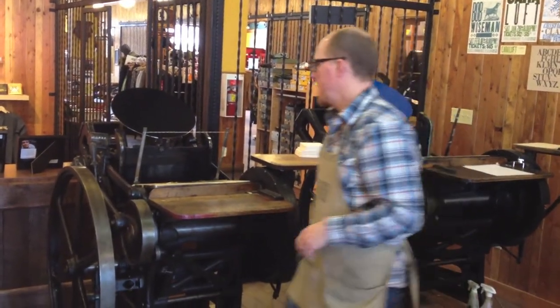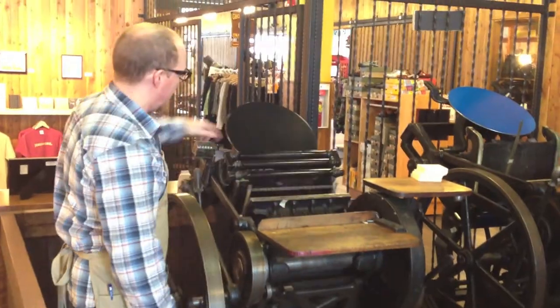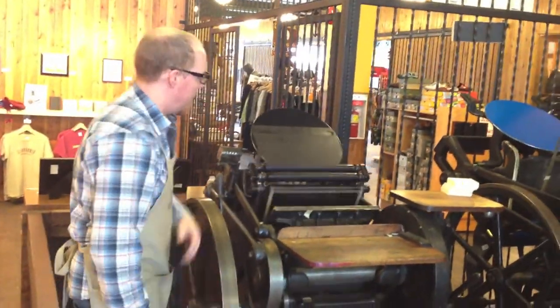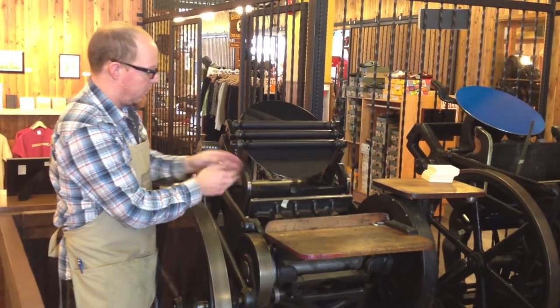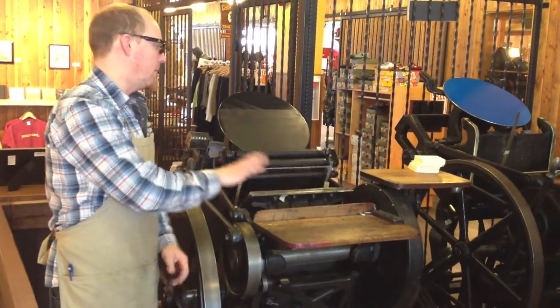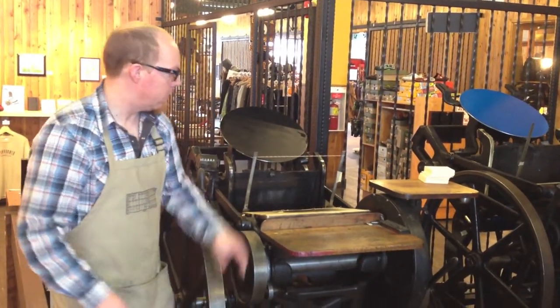Whereas this one here, the rollers come out and pick up ink off this here, then go down and cover the text which sits here. And while it's picking up more ink and the plates come together, you can make an impression here. So both these presses are from a similar era, similar company — one is just bigger.